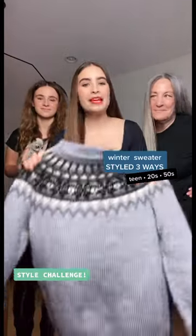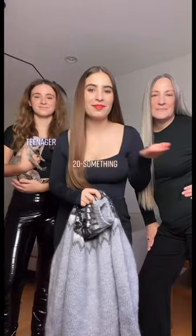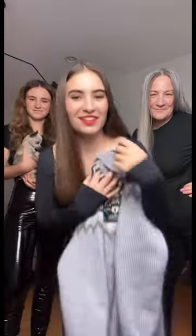Style challenge today. We are doing a big cozy winter sweater and we are styling it three ways: as a teenager, a 20-something, and as a 50-something. So as always, vote for your favorite in the comments below. Let's go.